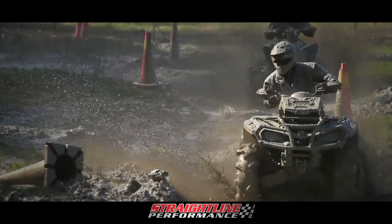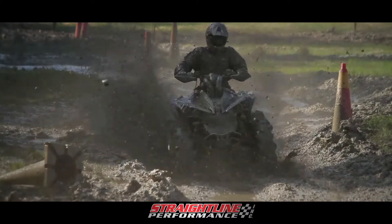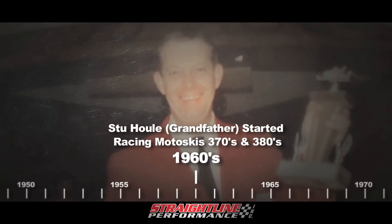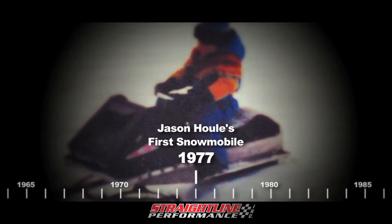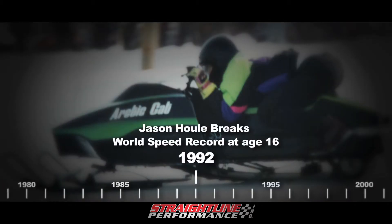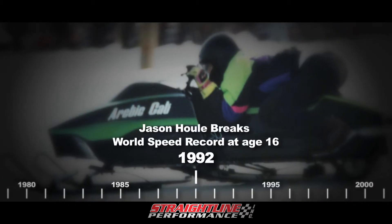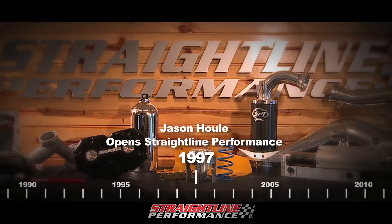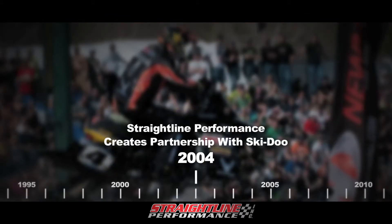Ever wonder what makes a performance part manufacturer? It starts with rich history, die hard dedication, innovation, and proven results.